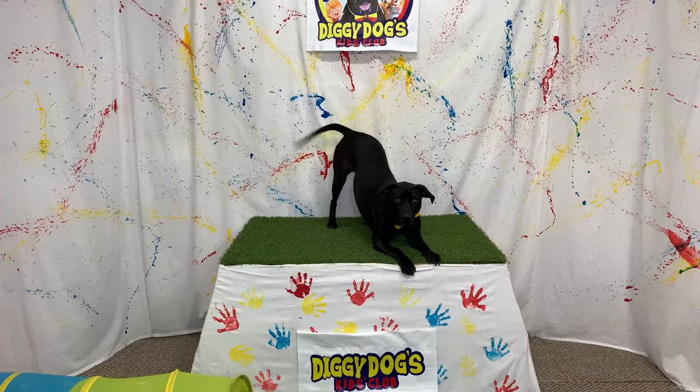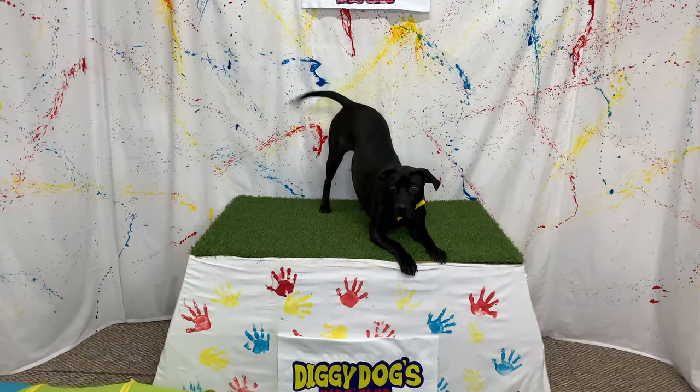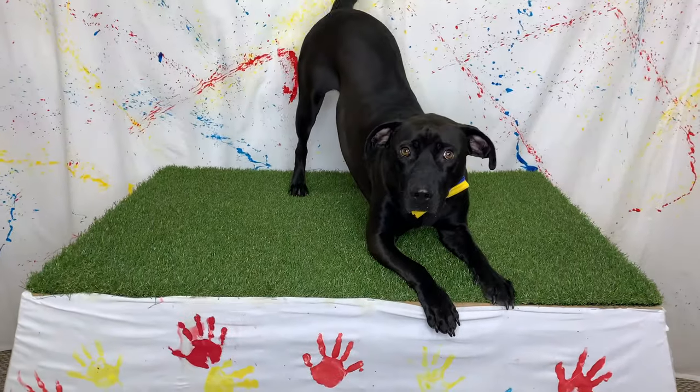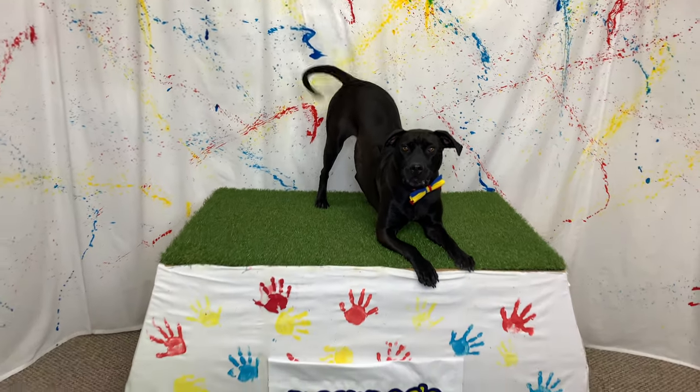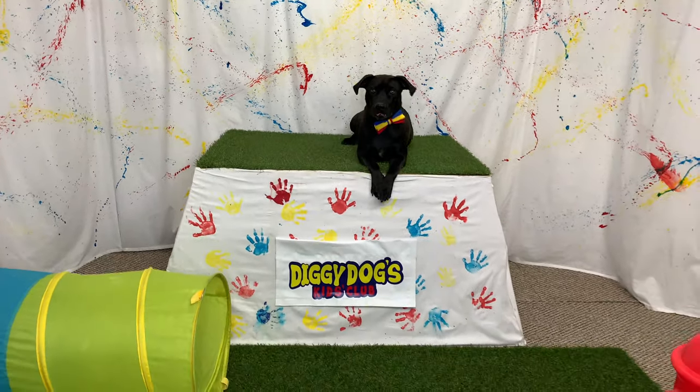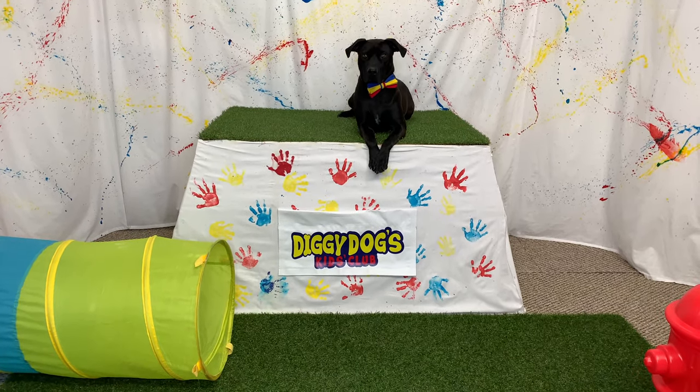Hey there, Diggy Dog! Are you so excited for today's kids club? Me too, Diggy Dog. What environment are we going to learn about today?